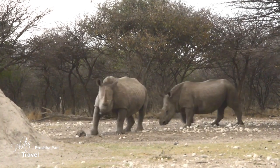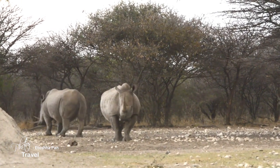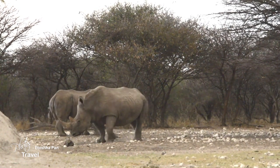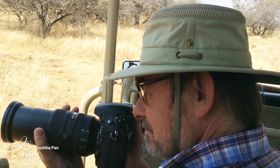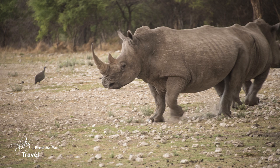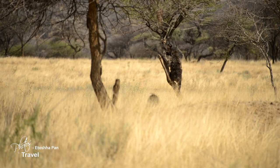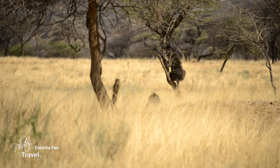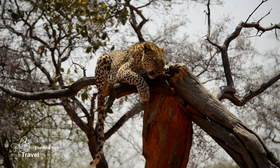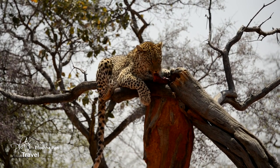And what would a trip to Africa be without a rhino sighting? I was a bit concerned at how close they were to us, knowing that the slightest movement would cause them to charge. Fortunately, their eyesight is terrible, and as long as we remained downwind from them, the chance of being noticed was not great — so I was told. I was quite pleased with what I was able to see in the Etosha region, when we came upon one of the most amazing sightings in Africa. I looked up into a low tree and saw a leopard eating its prey. Its eyes kept darting in our direction, making sure that we were not a threat.